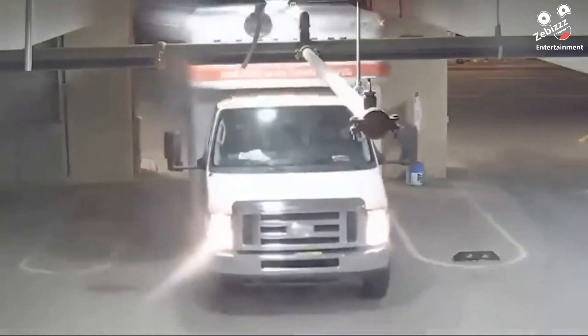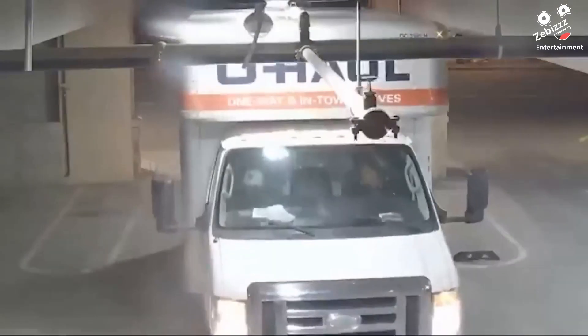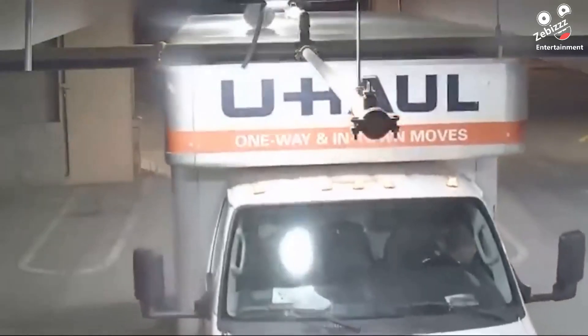After hitting the sign telling drivers what the maximum height for the garage is, the U-Haul driver decided to keep pushing anyway.